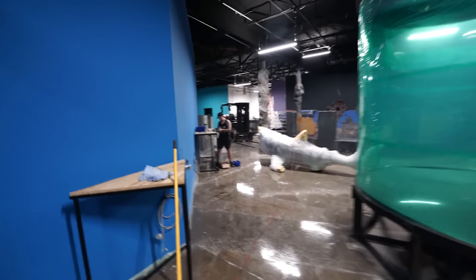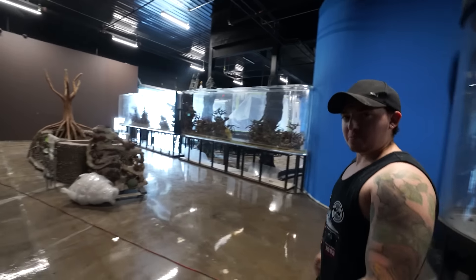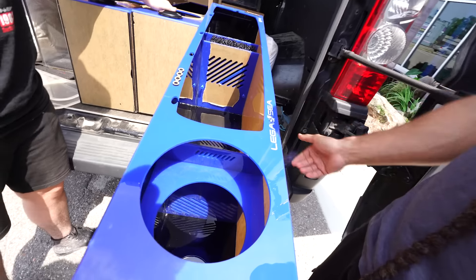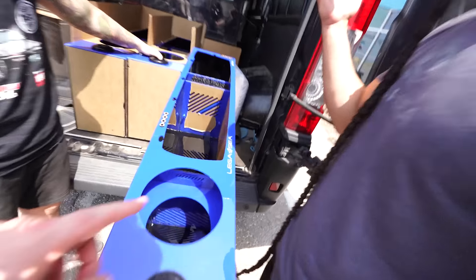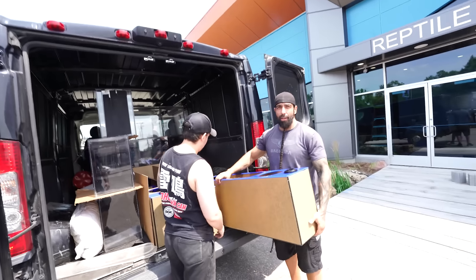Come on dude, we got tanks to bring in. These are like one of my favorites so I'm really hyped on this — it's gonna look so cool. These are the life support, the sumps — obviously custom made for Legacy. That is so cool, and these are all gonna be freshwater.